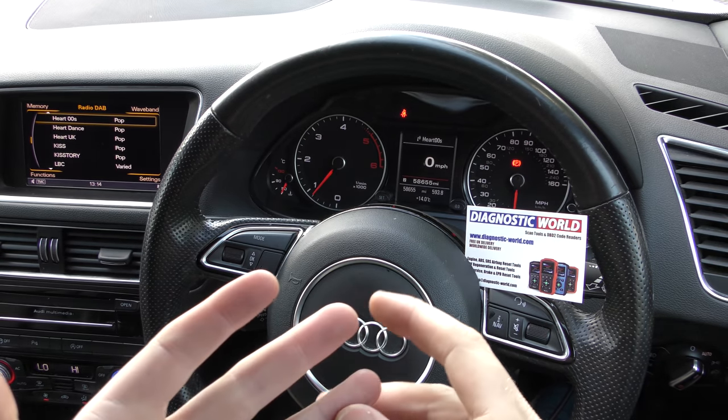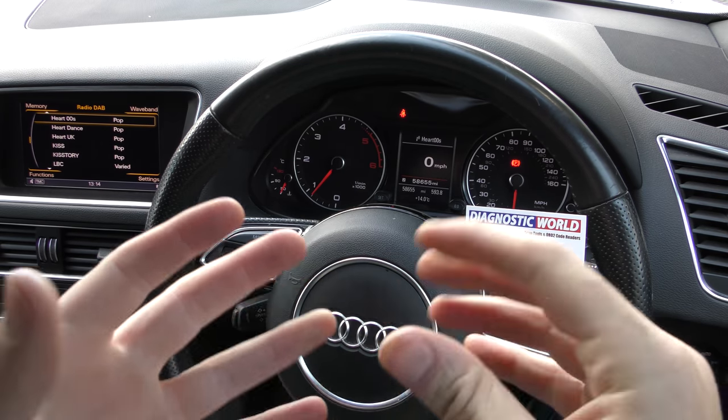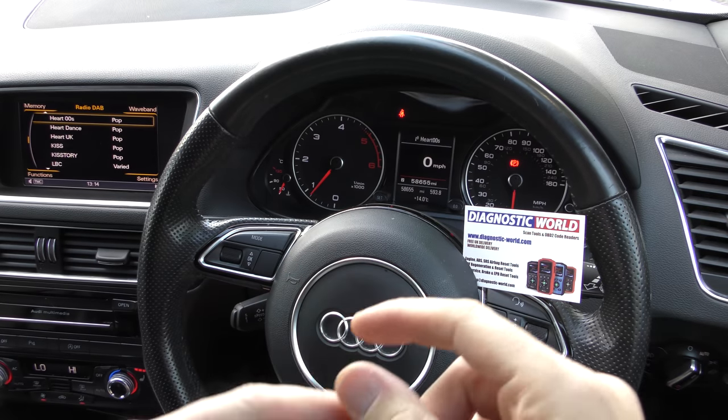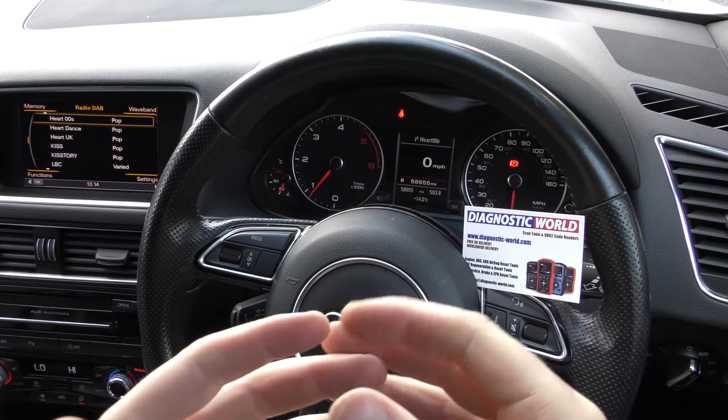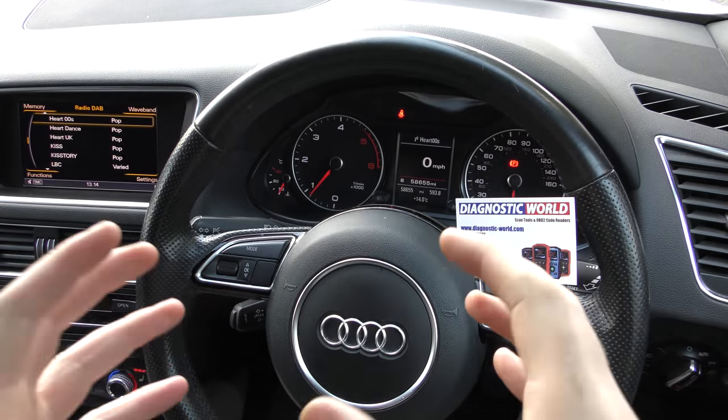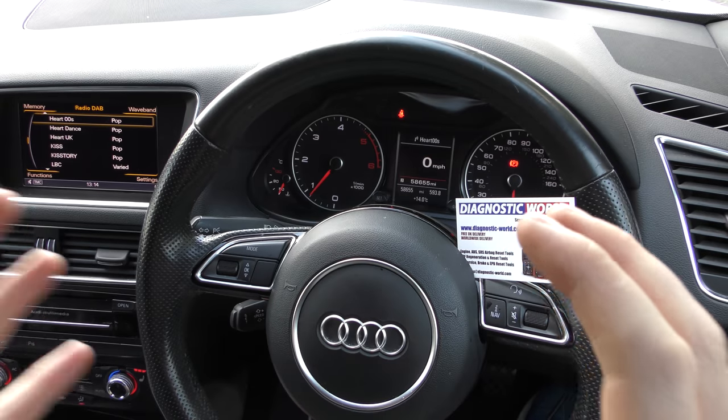So if you're potentially buying a vehicle, or thinking about buying a vehicle, or you want to check the mileage of your current vehicle, or maybe you just think that the mileage may well have been tampered with at some point in this car's life, then this tool is going to show you how to find the true mileage of the vehicle.